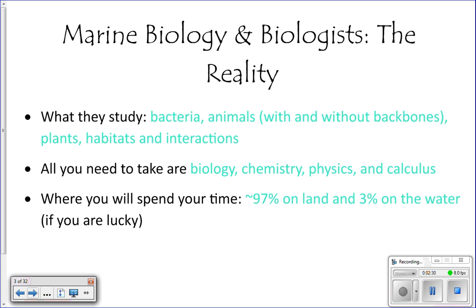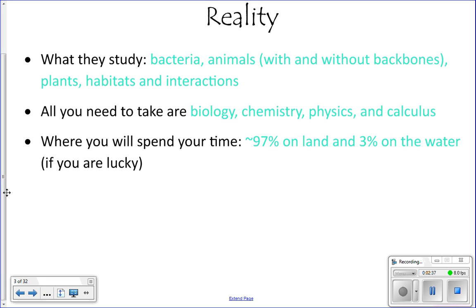If you're lucky, you'll get to spend about 97% of your time on land in a lab or writing papers, and about 3% of your time on the water. You don't get to spend as much time on the water as you would hope. Certain types of marine biologists do spend more time in the water, but not all of them.